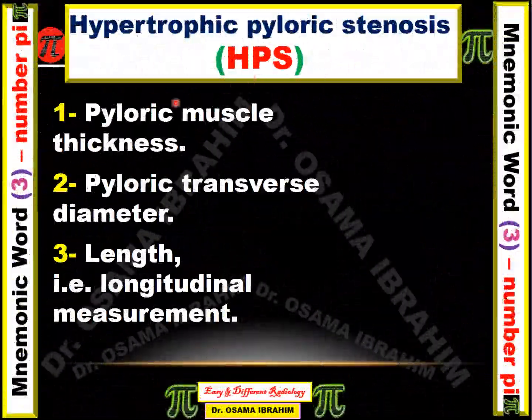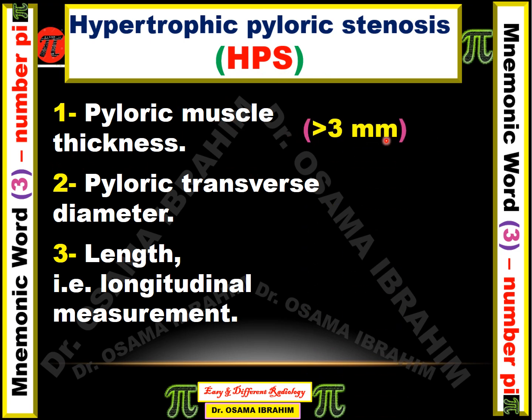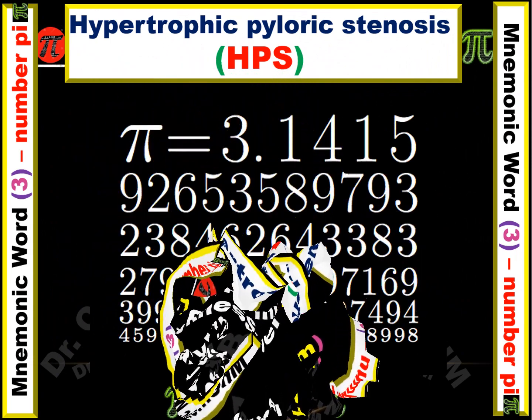So we depend on three parameters for diagnosing hypertrophic pyloric stenosis: the pyloric muscle thickness, which should be more than 3 millimeters; the pyloric transverse diameter, which should be more than or equal to 14 millimeters; and the longitudinal length, which should be more than 15 millimeters. There are a lot of numbers to remember for diagnosing hypertrophic pyloric stenosis.